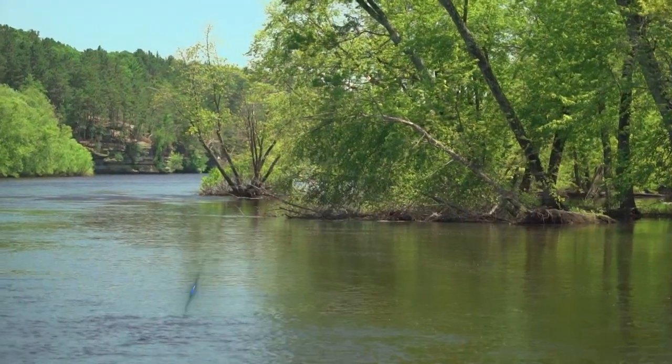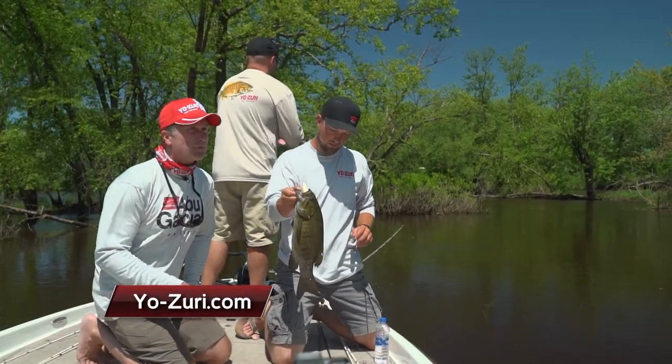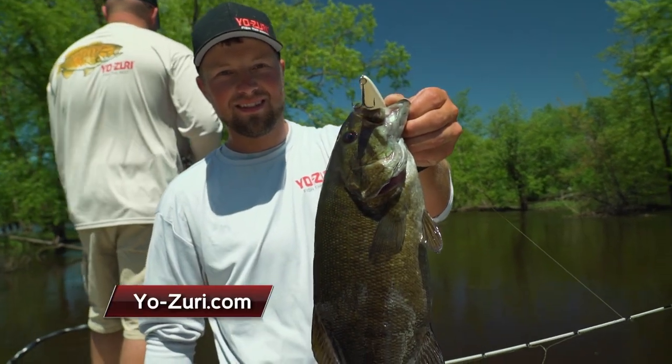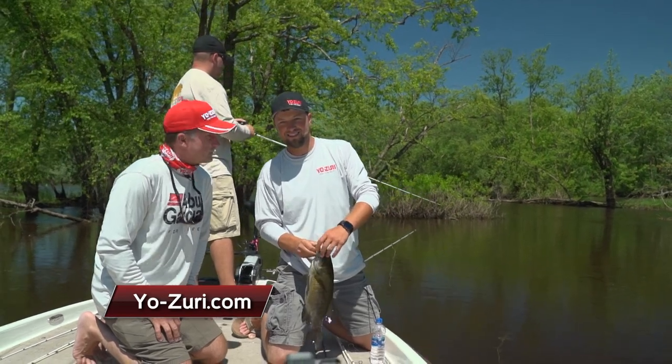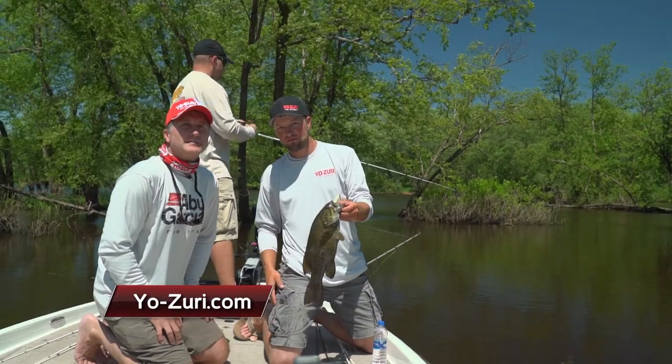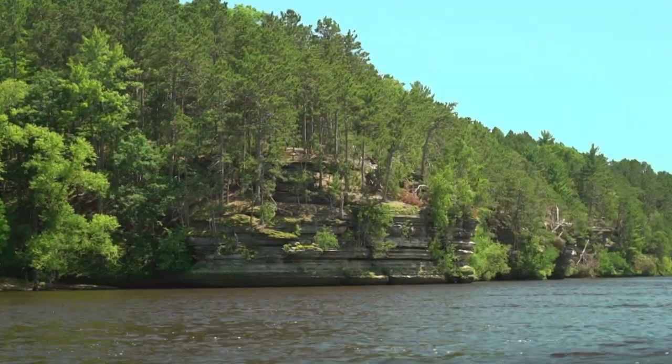There's a lot of current running through here — you want to fish it hard. I want to thank both Casey as well as Theron for joining me today. Stick around because more Midwest Outdoors is right around the corner, and if you want to check out these great baits, go to yo-zuri.com. I'm Larry Ladowski from Midwest Outdoors — I'll catch you later!